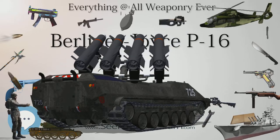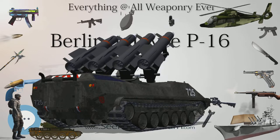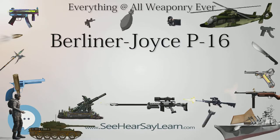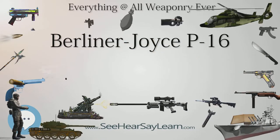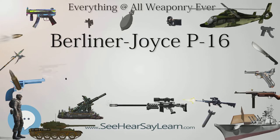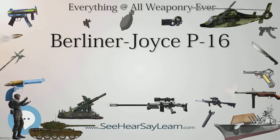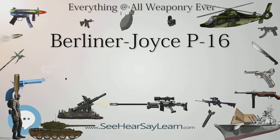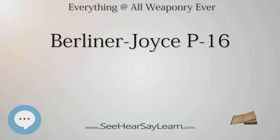Variants: XP-16 — prototype with 600 HP Curtiss V-1570-25 engine, 1 built. Y-1P-16 — production version, became P-16 after evaluation, 25 built. P-16 — in-service designation of the 25 production aircraft, redesignated PB-1 in 1935. PB-1 — production aircraft redesignated from P-16 in 1935. Operator: United States Army Air Corps.